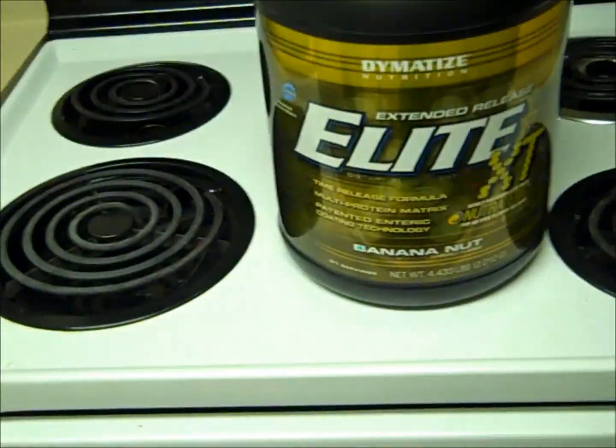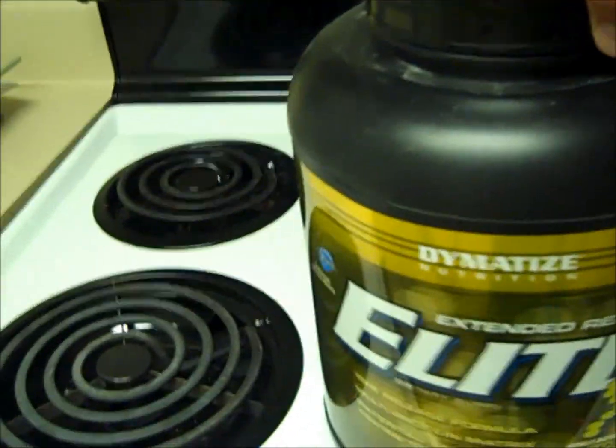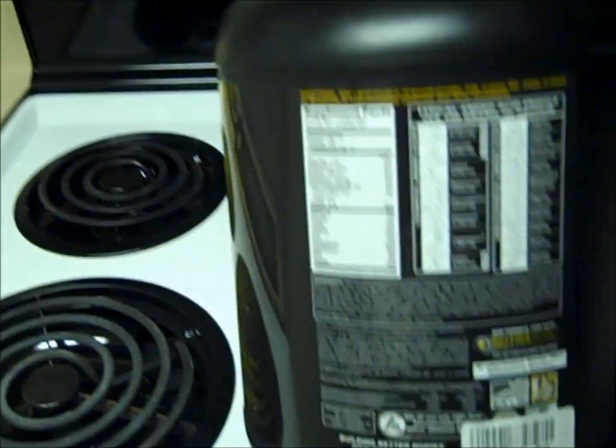This is like some cheap, delicious protein. If you guys are looking to have some lean protein that's not going to hurt your wallet, this is the way to go.